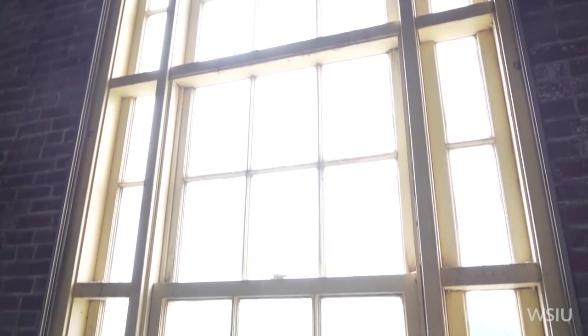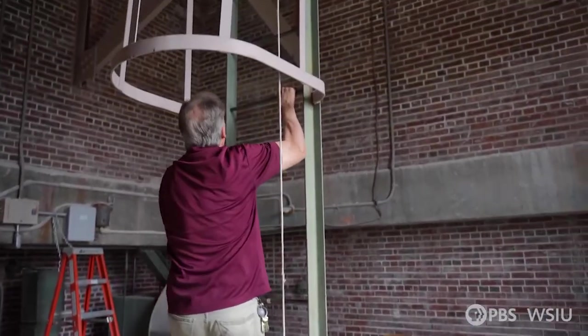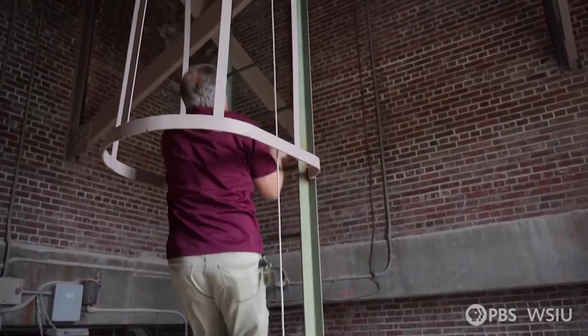We go through a door you'd hardly notice if you walked by. So now we're at the base of the ladder that will take us up to the next level, close to the clock tower. The ladder is tall, completely vertical, and makes your palms sweat.